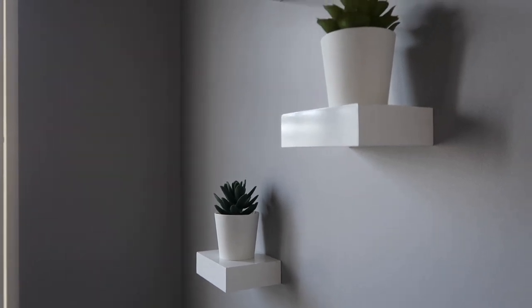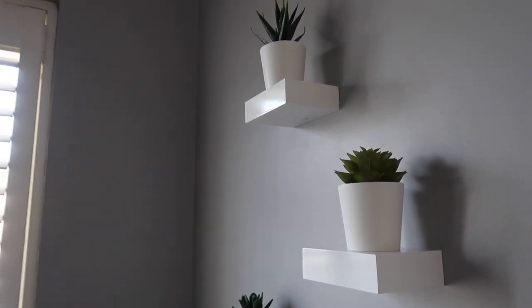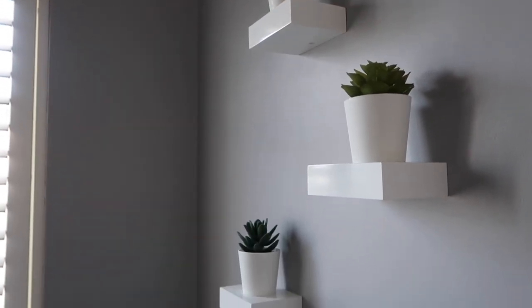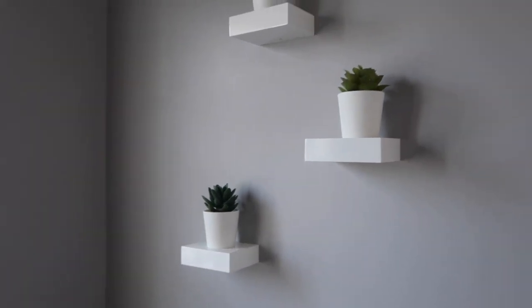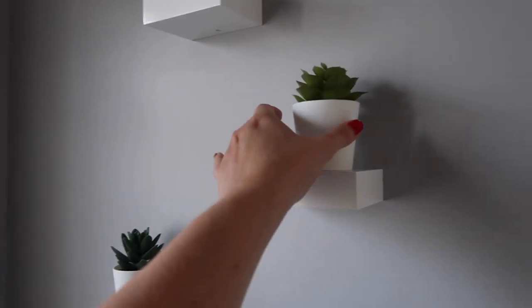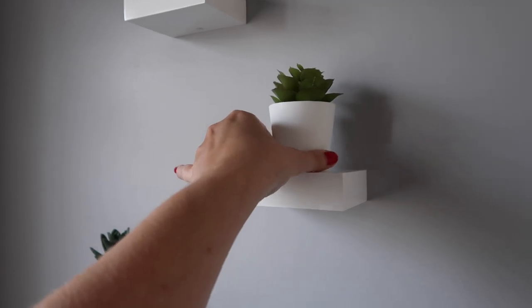Moving on, still in the bathroom - these three little floating shelves. These are just so cute. I really love how easy they are to put up. Obviously they don't hold a great deal of stuff - they're really a decorative item. But look at them with these three little plants on, which each came from Ikea. I think it's a really nice finishing touch for a bathroom. They're made by Umbra and they were less than £15 for the three of them. They're really cute for putting little plants, candles, or small decorative vases on.